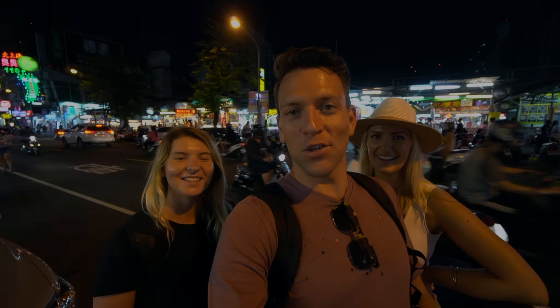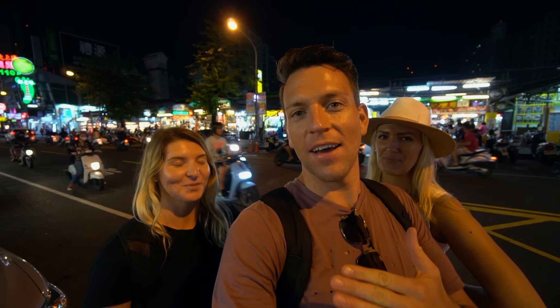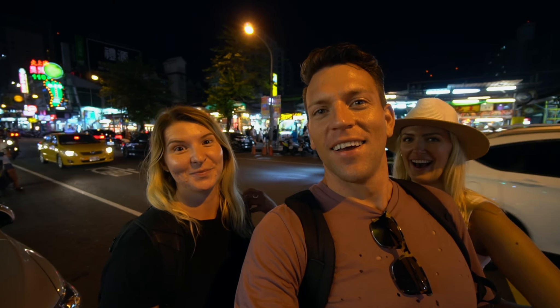That's the end of the tour, and now we've come to a street market — Ellie has brought us here. We are at Ruifeng Night Market, which is probably one of the biggest ones in Kaohsiung. It's set in a car park so there's no traffic once you're inside, and there is so much food. We are starving — let's do it!